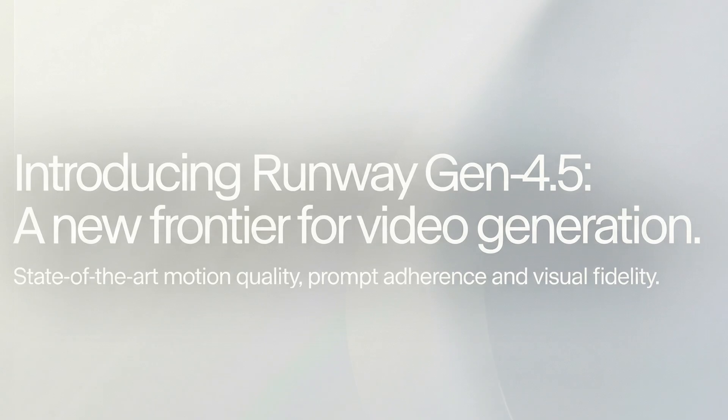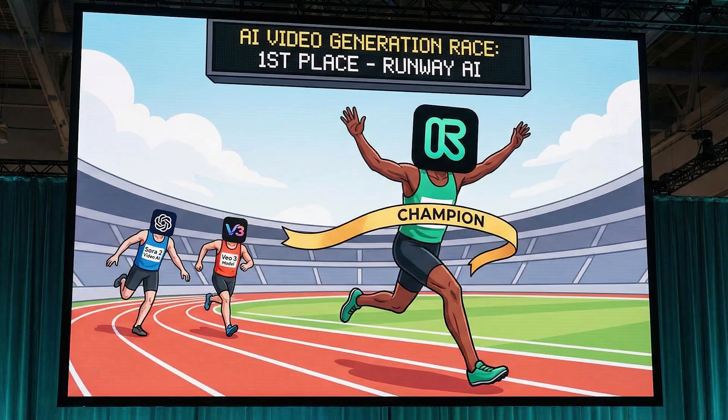It's not a bubble. Look, we're generating these beautiful videos. Runway just dropped Gen 4.5 — it's supposed to be the number one AI video model, beating Sora, Gemini 3, and everybody else. Let's watch this clip because it's absolutely amazing, and I'll walk you through some of the specs later on.